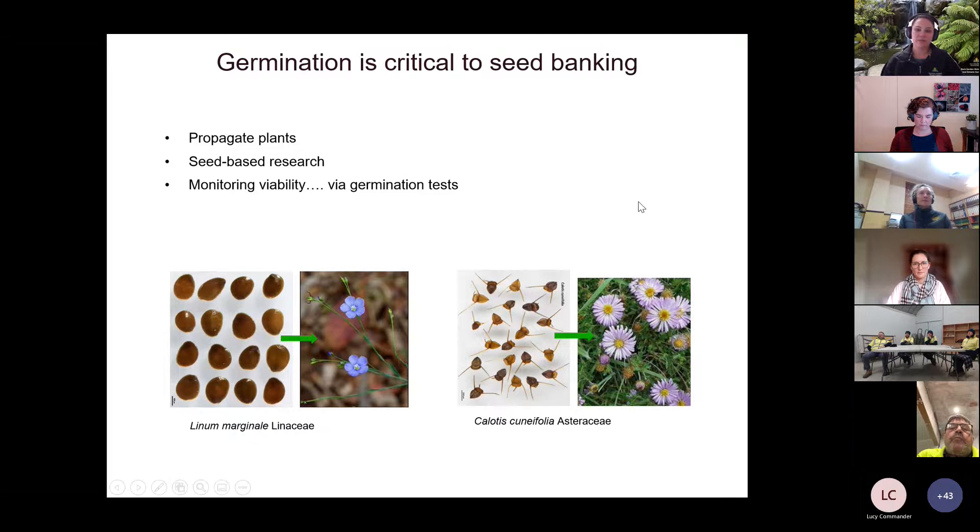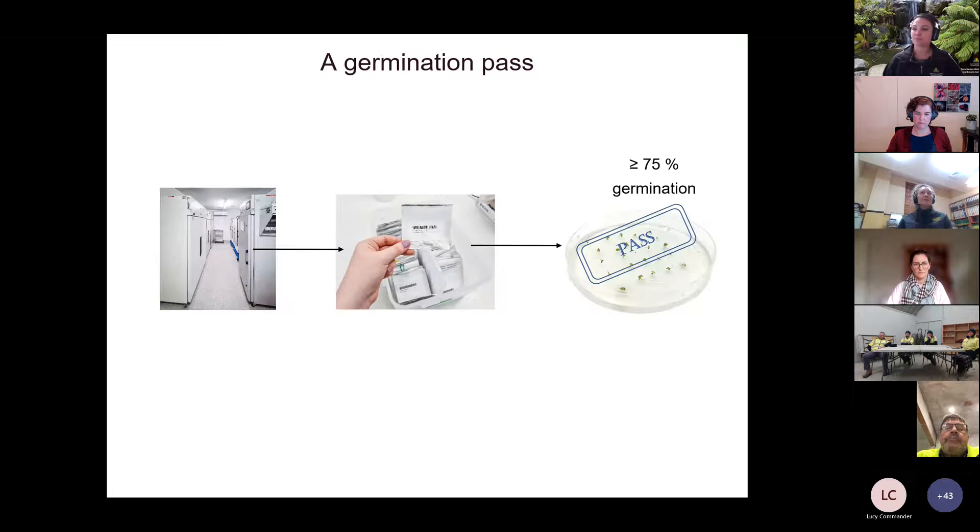Germination is critical to everything we do in a conservation seed bank — we want to be able to propagate plants from the seeds we store, use germination for our seed-based research in collaboration with universities and other partners, and also use germination as our main measure of viability when monitoring stored collections over time. When we pull seeds out of the bank we put them through a germination test, and ideally we want to achieve a pass — something like 75% germination for a given batch, which we've come to accept as sufficient for wild species.